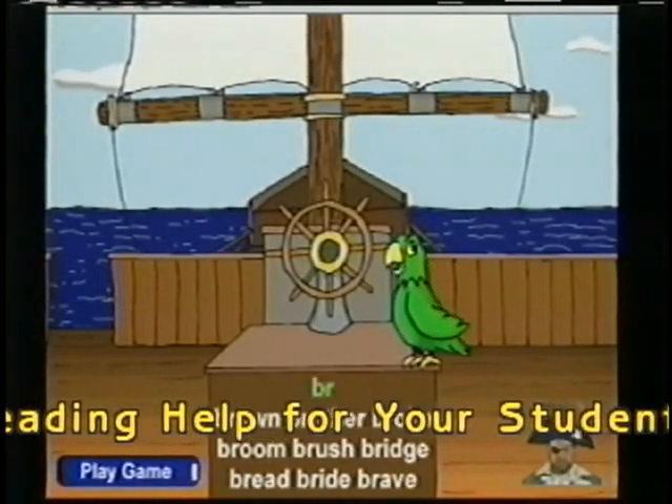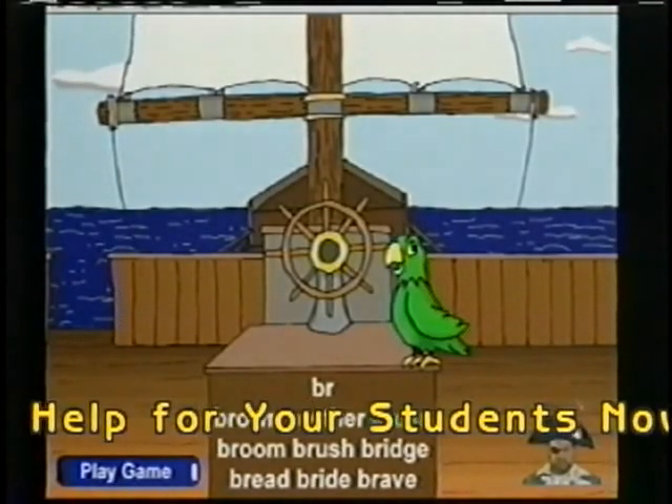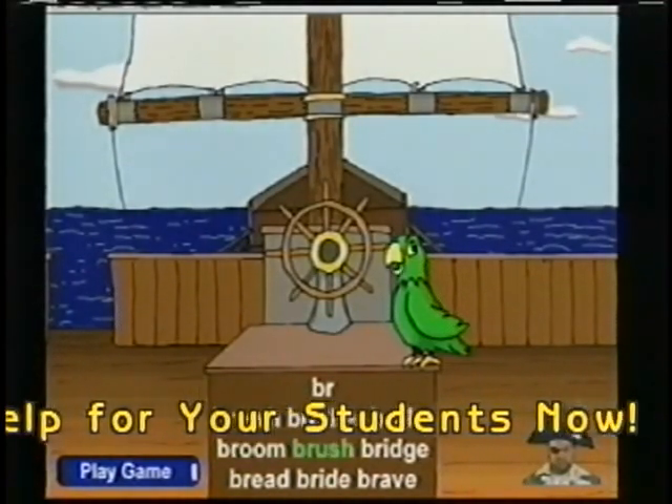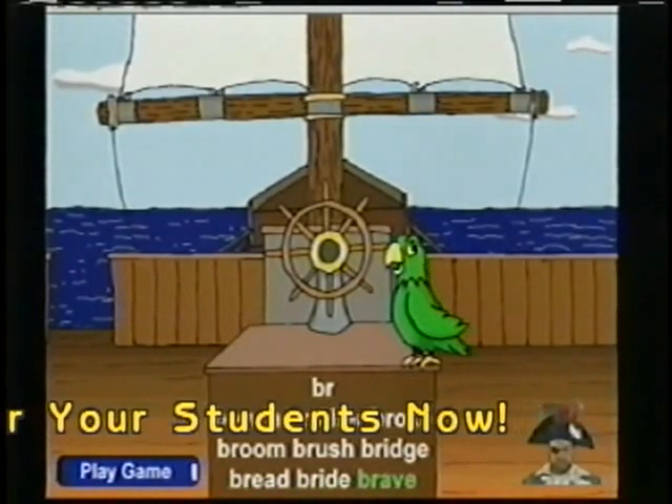BR blend: Bruh — Brown, Brother, Broke, Broom, Brush, Bridge, Bread, Bride, Brave.